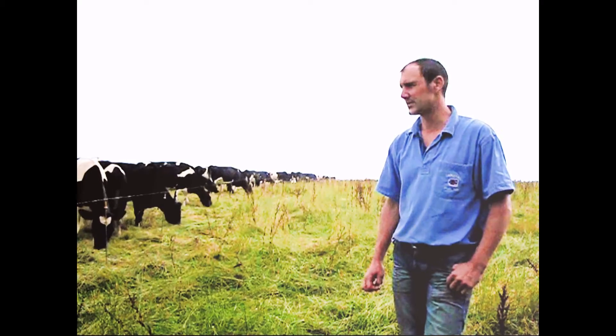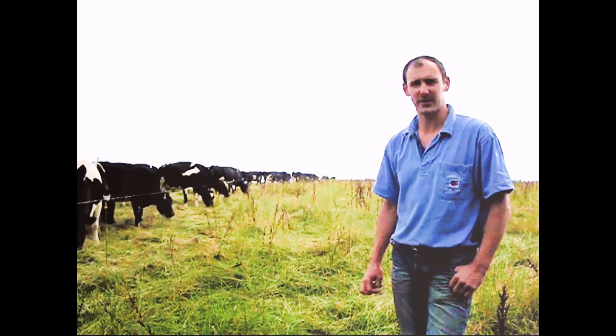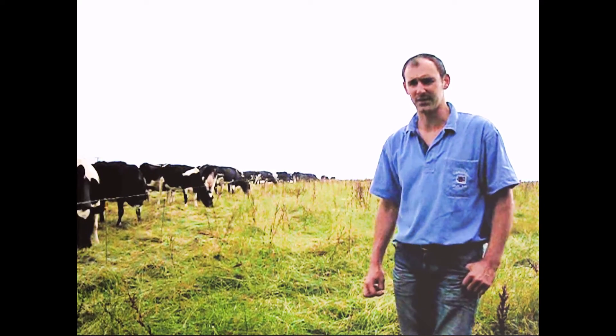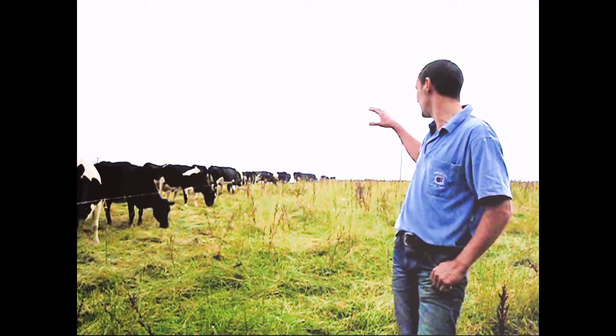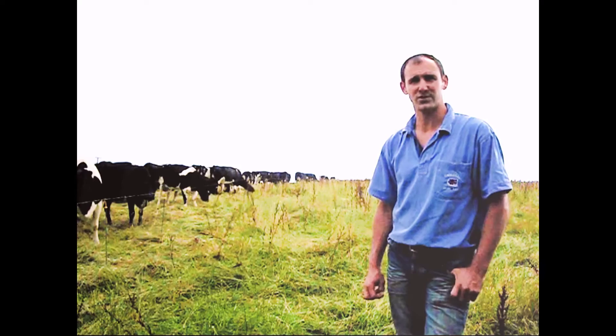When did you shut this paddock up? It was shut up at the middle of May - about eight weeks growth. And that would be what you did last year, a standard sort of lock-up? Yeah, that would be similar to last year. And how much do you lock up for your dry cows? What sort of area do you need? These two paddocks are actually three hectares, which is what we've locked up.